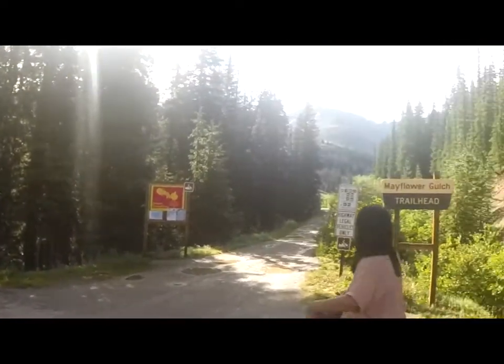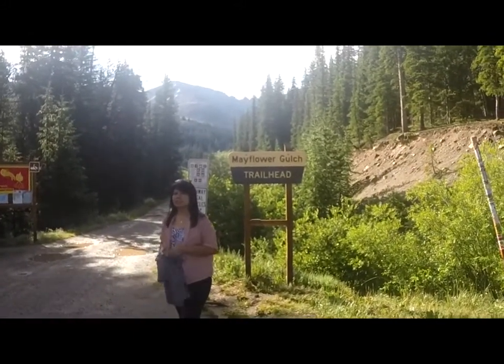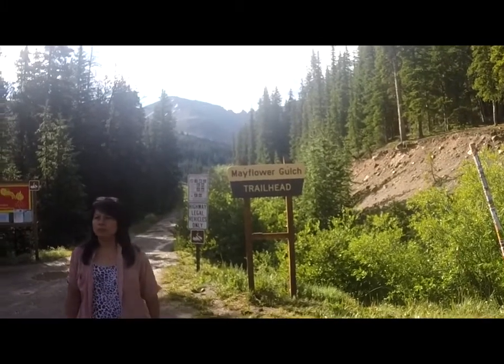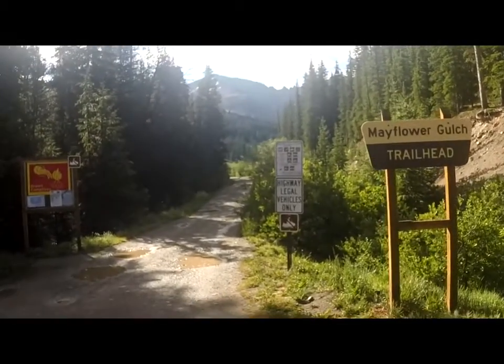This is Mayflower Gulch Trailhead. We just came upon this as we started driving on the two-lane scenic tour. So we're going to take a little backpacking excursion up to that mountain somewhere — just follow the trail and see where it goes.